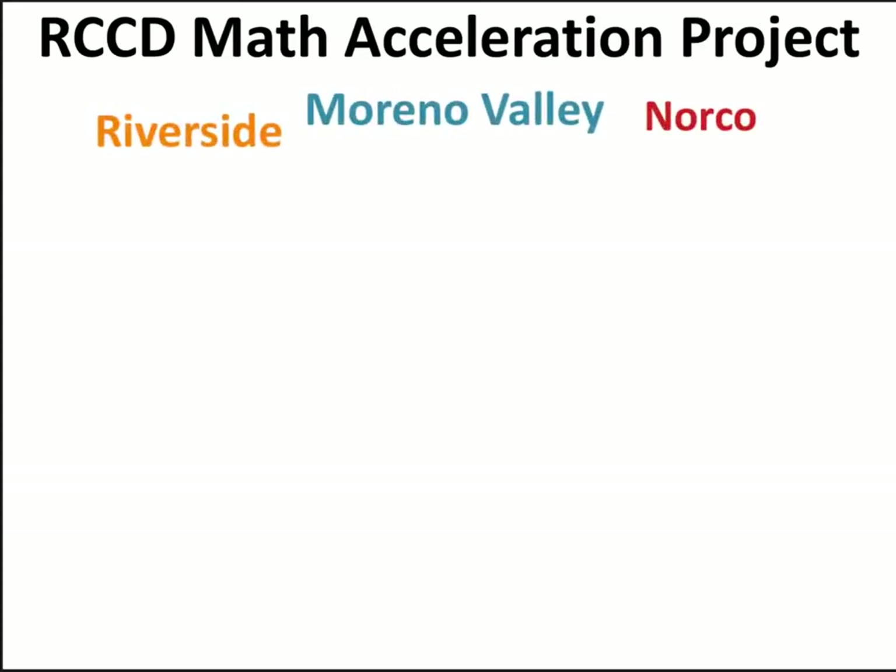Hi, I'm Bob. And I'm Janet. And we're talking to you today about the Math Acceleration Project throughout the Riverside Community College District.